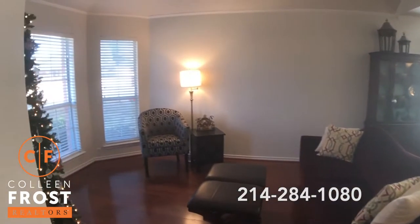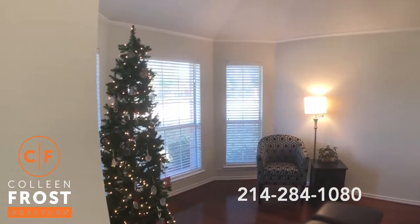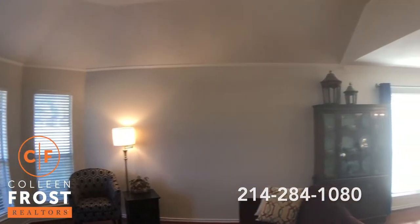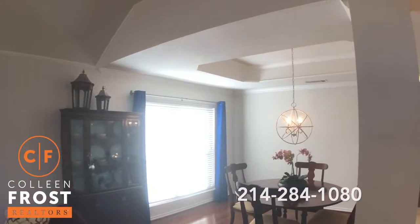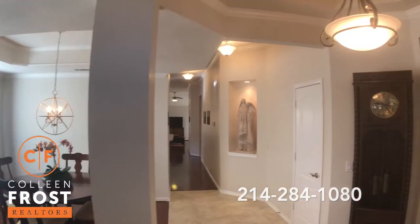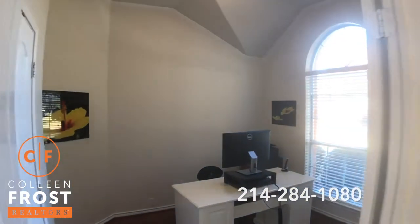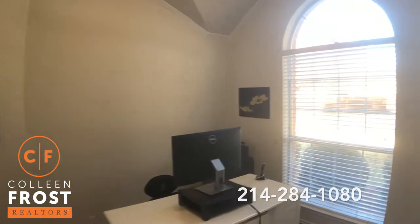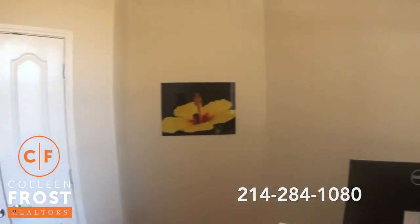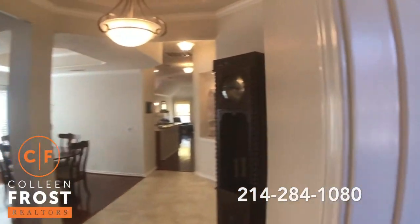Here we have the formal living room. Look at that bay window. Quiet street. Formal dining room. Look at all the crown molding. Here we have the home office with French doors. This can also be a bedroom because we do have a closet in it. It also has the hardwood floors in it.